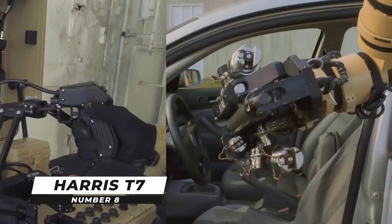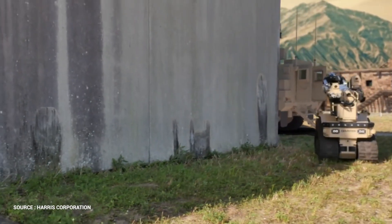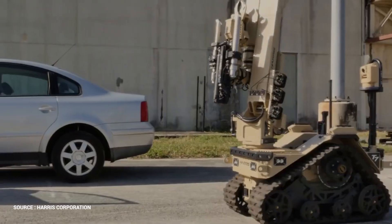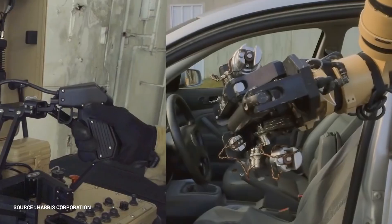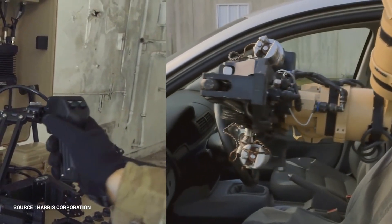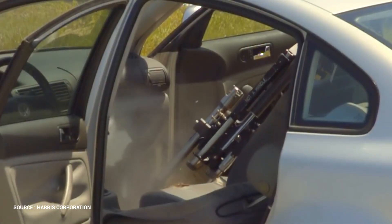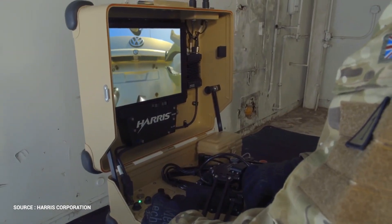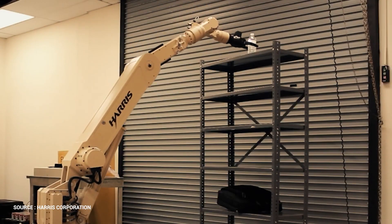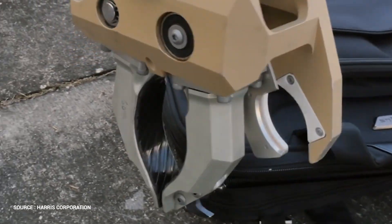Number 8: Harris T-7. The Harris T-7 Explosive Ordnance Disposal EOD system delivers uncompromised performance for vital operations with best-in-class mobility, manipulation, and intuitive control. Harris designed the T-7 from the ground up with input from hundreds of active-duty operators to meet the exacting requirements of EOD missions. The operator receives tactile input from the robot control system, which is designed to give them the dexterity of a human hand when controlling the robot arm with the remote control handle.